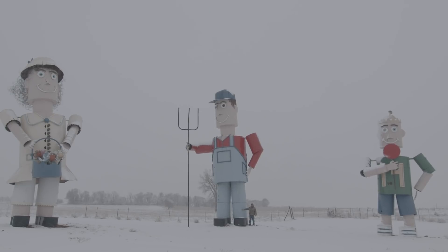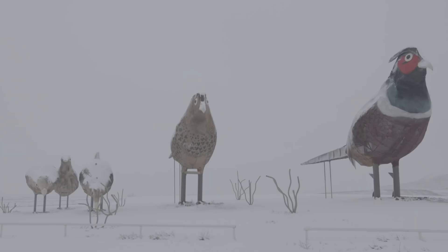It takes me about six years to do a sculpture — six years to do one. I try to work on it daily, but sometimes Mother Nature tells me what I'm going to be doing.